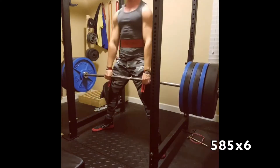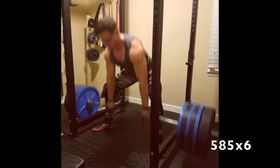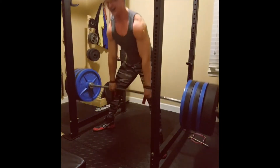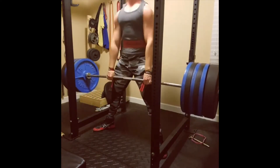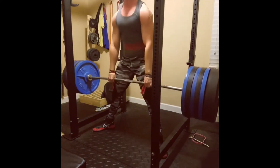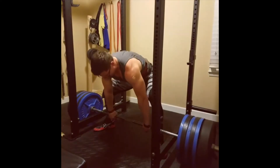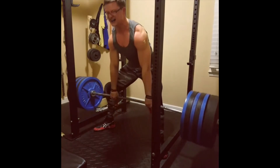The most important movement on any deadlift program is going to be the competition deadlift. If you don't have sufficient specific volume then it's unlikely your programming is going to be any good, because the best way to get better at something is to do a lot of that something. Performing your competition deadlift for a lot of weekly volume allows you to become maximally proficient in the movement and build strength in all the most important muscles.